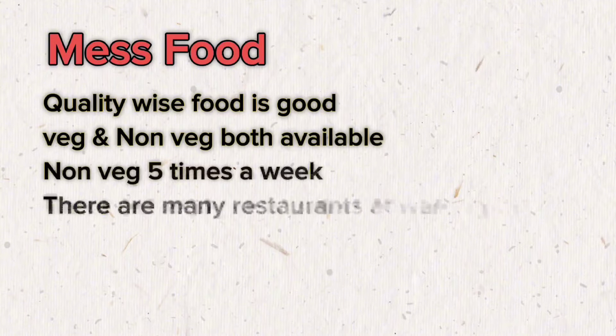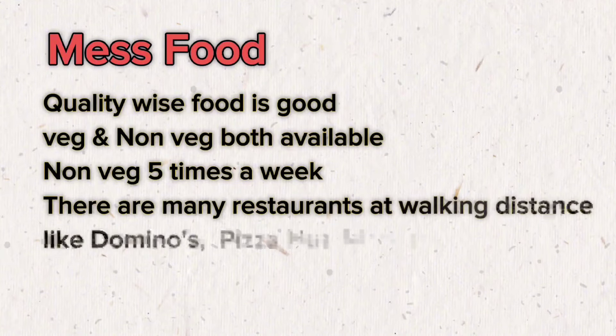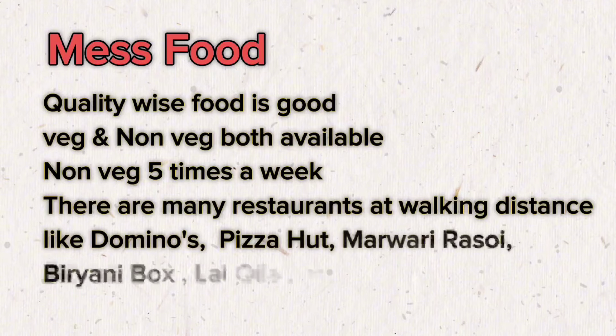Quality-wise, the food is good. Both veg and non-veg options are available, with non-veg served three times a week. Food is great and delicious, and cleanliness is maintained nicely. There are many restaurants on or near campus like Domino's, Pizza Hut, Subway, Arda, Marwari Rasoi, Campus Cafe, and many more.